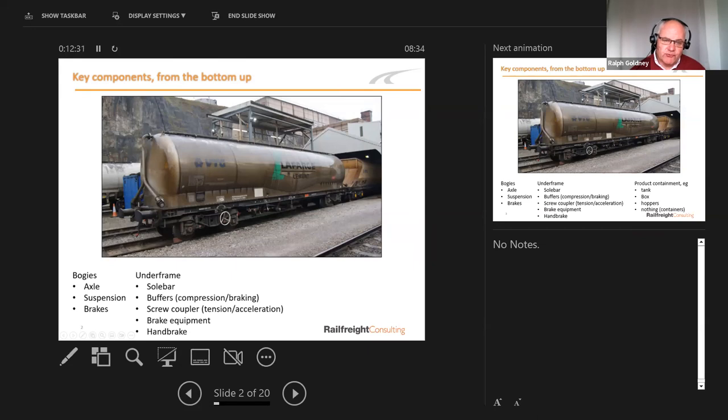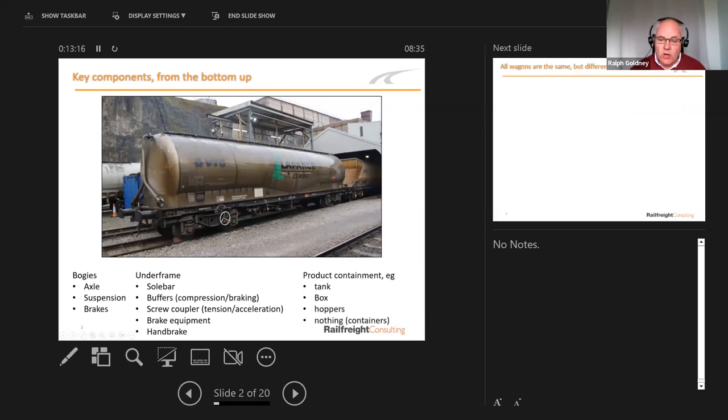Then we have the rest of the underframe. All wagons more or less have a structural member running from one end to the other called the sole bar — basically a beam supported in two places to take the weight down. At the end, we have buffers designed to take compressive force when the train brakes. There's also a screw coupler — a hook and eye that takes tension and drags the train along. There are also air reservoirs and brake equipment underneath, plus a handbrake wheel. At the top, we have what I call containment — where wagons vary — holding the product. The four major types are tanks, box, hoppers, and intermodal.